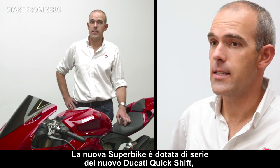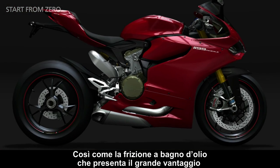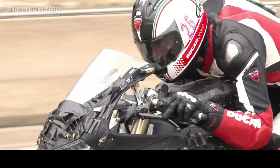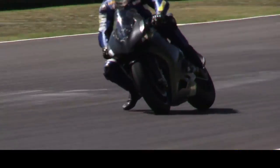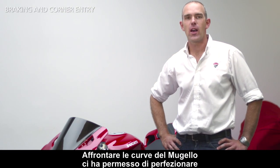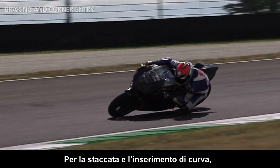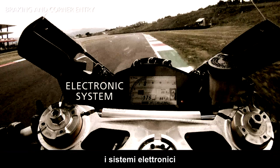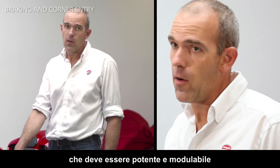The new Superbike is supplied as standard with the new Ducati Quickshifter. Its smoothness and precision will impress you, as well as the wet clutch, which has the advantage of being more progressive and requires less force on the clutch lever. Riding the Mugello track gives us the chance to perfect the bike's package on all its different phases. When it comes to hard braking and entering the corner, the crucial factors that come into play are the bike geometry, the electronic system, and the brake system, which has to be very powerful but also progressive.